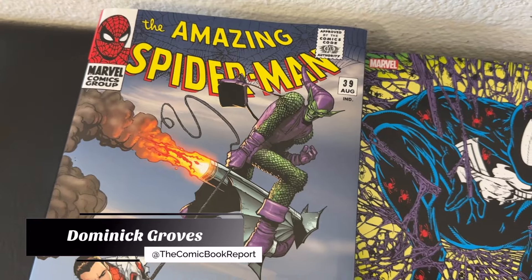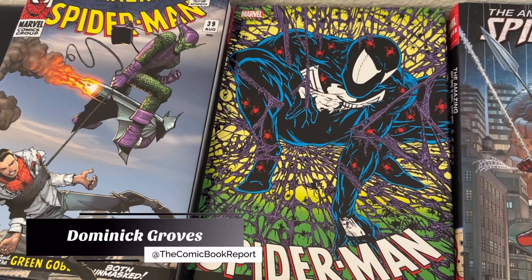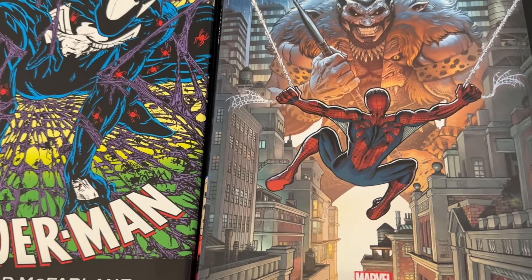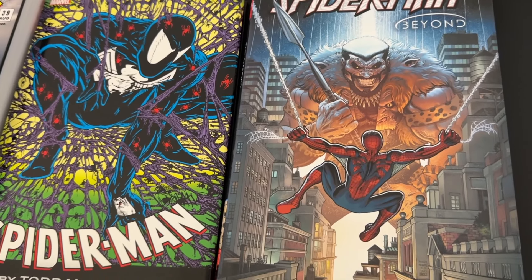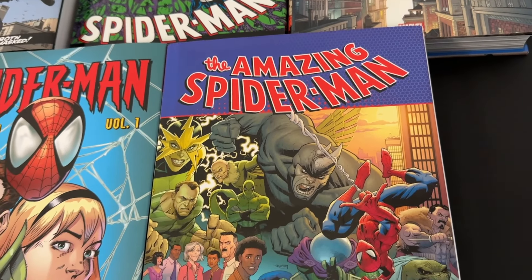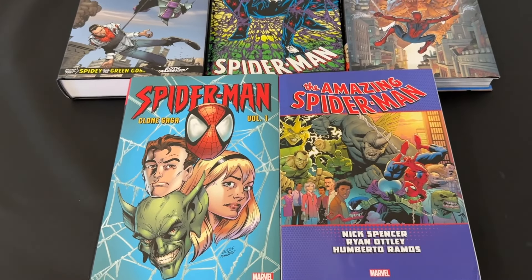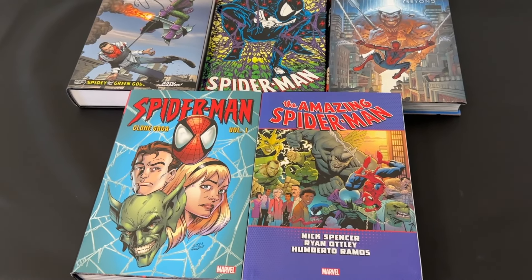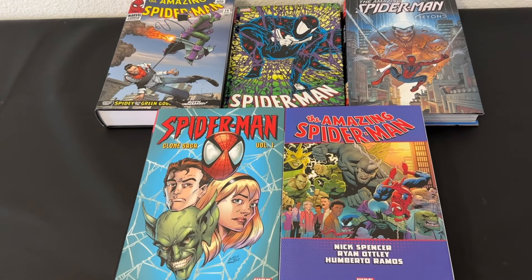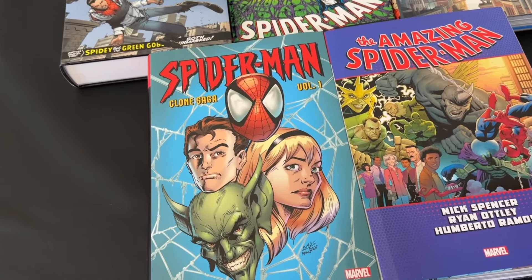Greetings web heads, my name is Dominic and today you're tuning into the Comic Book Report, where we review comic books and graphic novels so you can get an idea of what to read. Today I've prepared a quick little video I'm going to be calling 'Five Underrated Spider-Man Marvel Omnibuses.' These might not be the go-to number one Spider-Man comic recommendations that everyone's giving you, but I still think these are really fun entries into this character's long-running mythos.